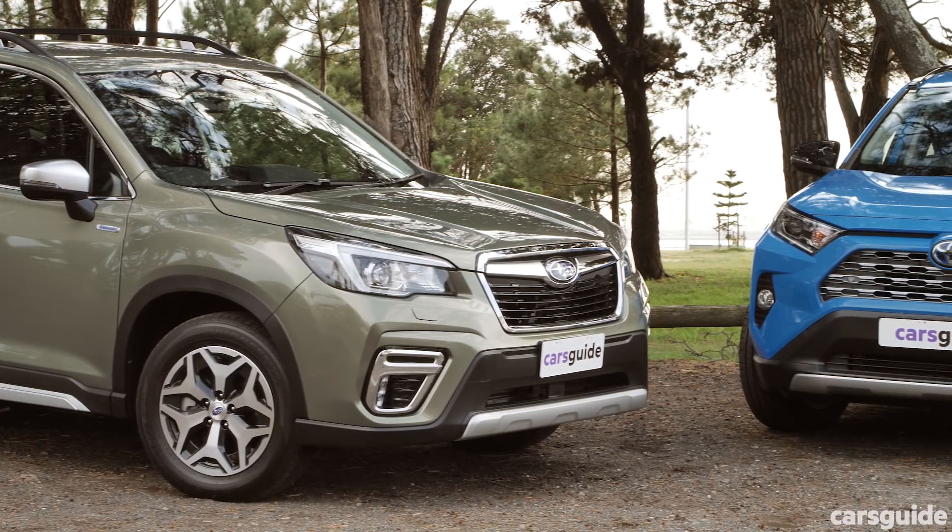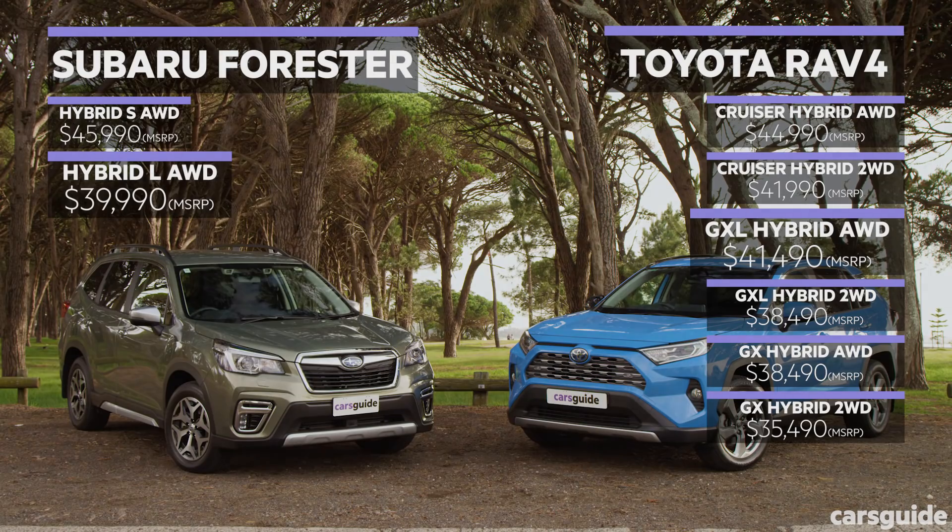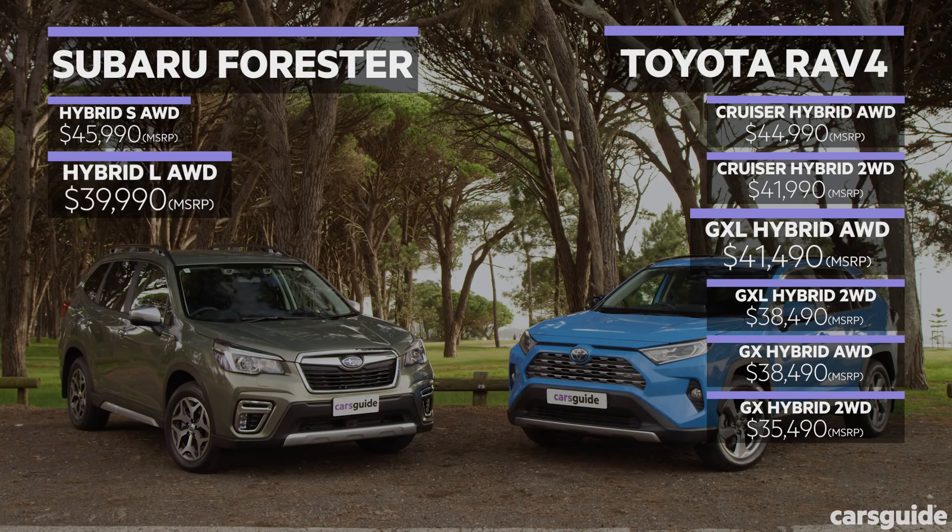First up we'll consider what each of these SUVs costs. The RAV4 Hybrid model we have here is the GXL all-wheel drive which lists at $41,490 plus on-road costs. If that's too high a price for you, the hybrid RAV4 range starts from just $35,490. We got this spec because it was the closest available against the Forester Hybrid L model, which has a list price of just under $40,000. It's the most affordable hybrid Forester available but there's a higher spec model with more equipment. Check out the CarsGuide site for a comprehensive equipment breakdown across both models.